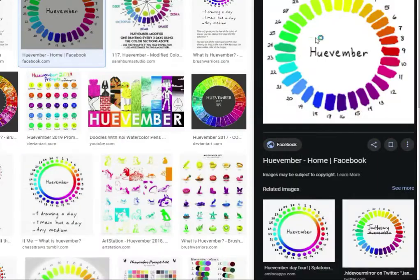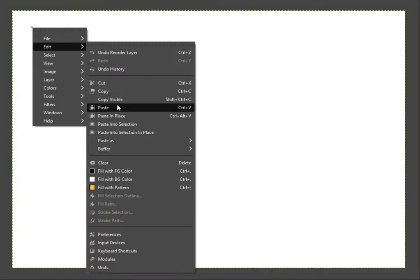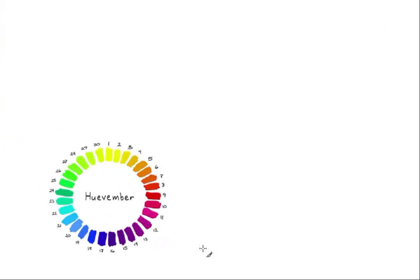Hello and welcome back to Tiny Artists TV. Today we are going to be doing a Huevember combo prompt. If you don't know what Huevember is, for the month of November it's a draw-a-day challenge where you take one main color from a color wheel and implement it into your drawings.